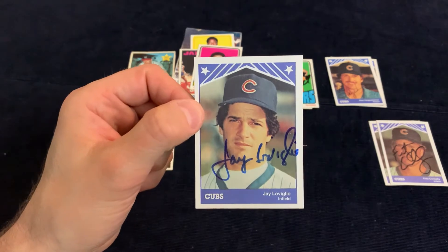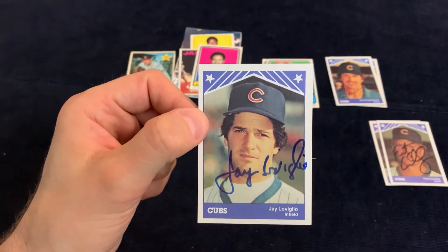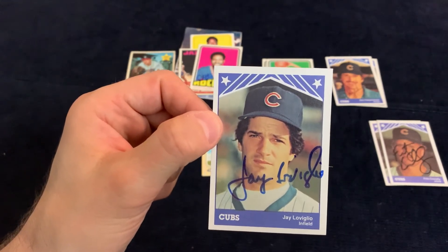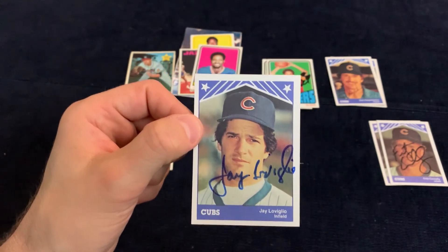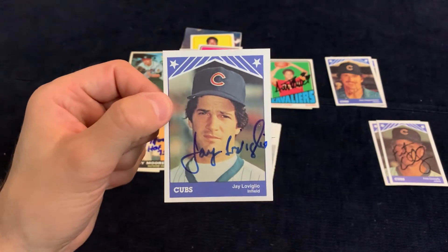Jay Laviglio signed one of two — he kept one of the cards. He responded to my letter, and that will happen as well. If you're sending multiple cards to some of these minor league card guys, they will keep one a lot of times because it is hard to find these cards and they probably don't have them.